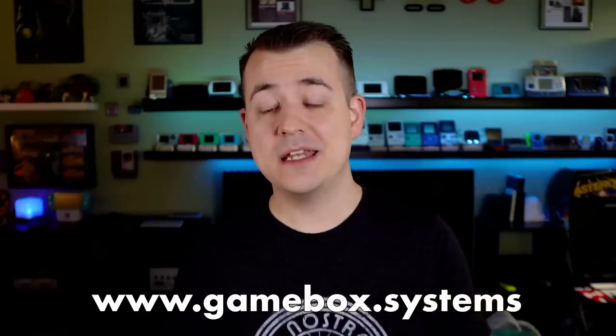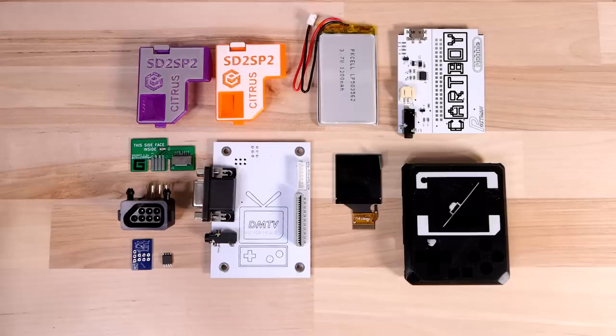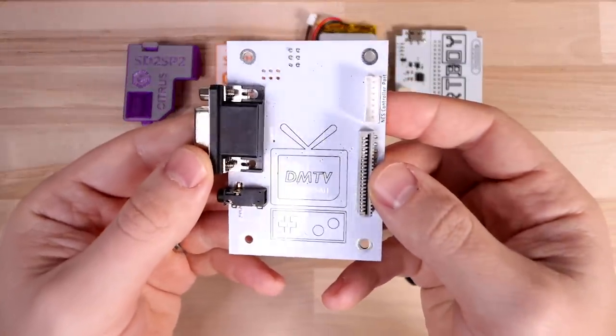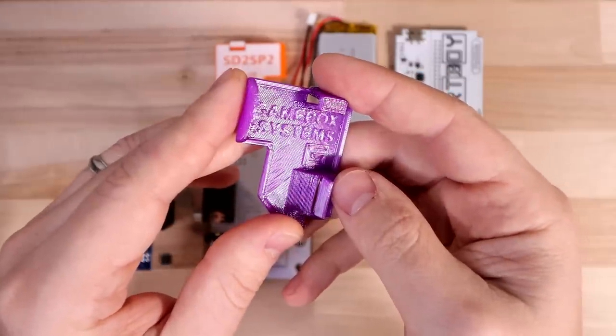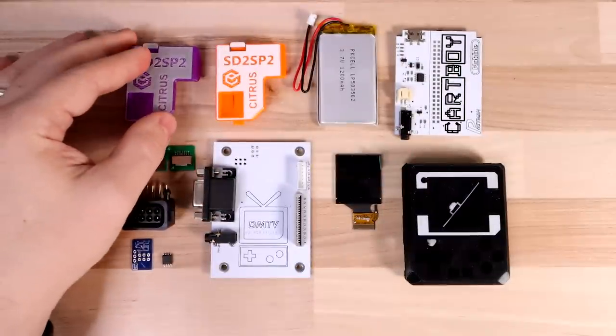Finally, I want to give a shoutout to GameBox Systems, run by Novel and Postman — you might recognize those names from the Cartboy project I did a video on a while back. They sent me a care package out of nowhere with a bunch of cool stuff, including a Cartboy PCB and a few other things they offer on their site, like the DMTV, which lets you take actual Game Boy hardware and turn it into a box where you can plug in Game Boy cartridges and play them on your TV. They also sent a 3D printed part that goes in the bottom of a Game Boy to make it easy to access an SD card when using a mod chip. Huge thanks to them — keep an eye on my Instagram, you'll see me putting together some of those projects in the coming weeks.